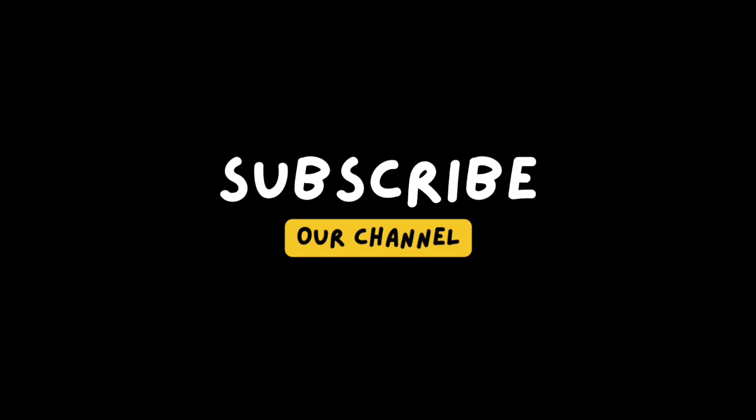If this video is useful to you, please like this video. Please share with your friends and family. Please like this video and subscribe.